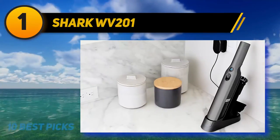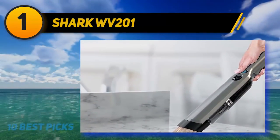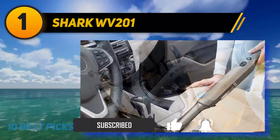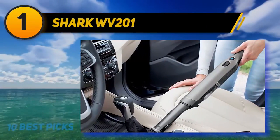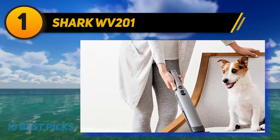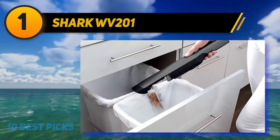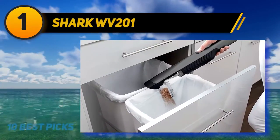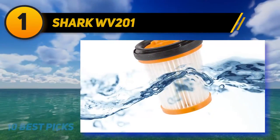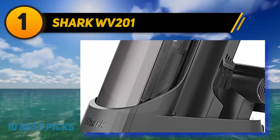And number 1 is the Shark WV201 handheld vacuum — the perfect option for those in a small apartment due to its convenience and versatility. Thanks to the high-efficiency motor, it provides powerful suction in a compact design, weighing only 1.4 pounds so even kids can help with housework. The charging dock occupies minimal space. With accessories like a crevice tool, it can also clean cars, and debris empties with one touch. It features a brushless motor for unbelievable suction, a detachable dust cup, and easily removable filter housing for simple maintenance.